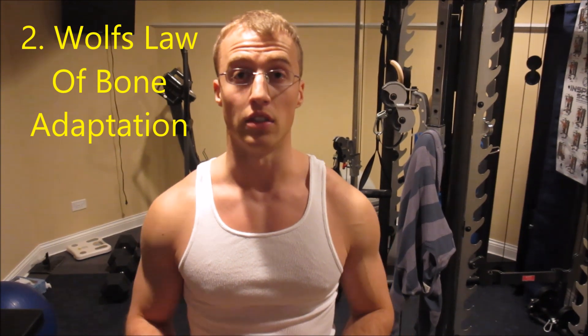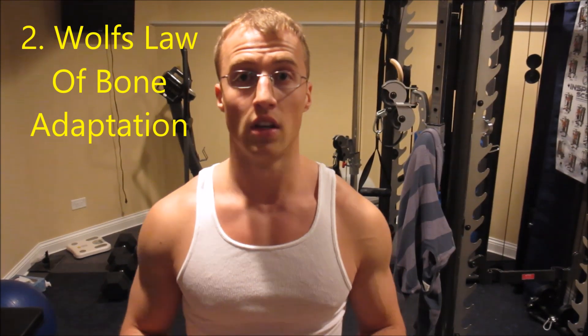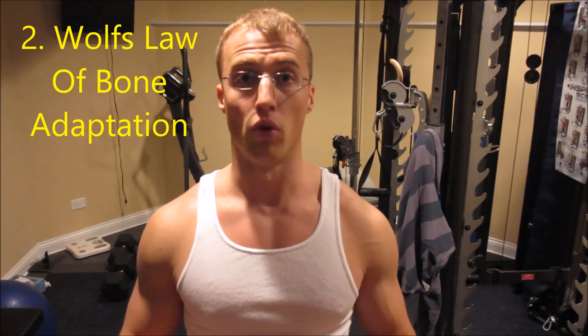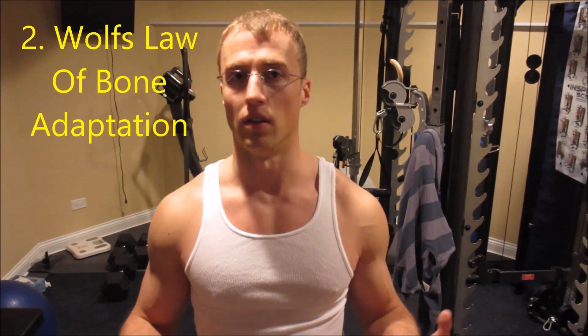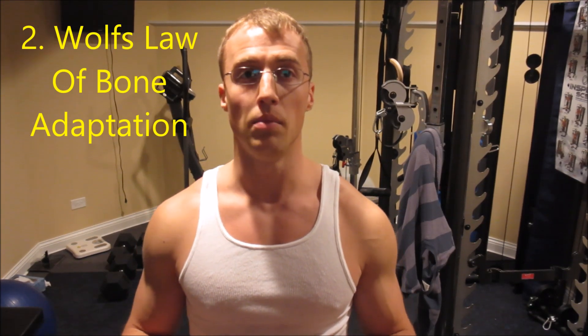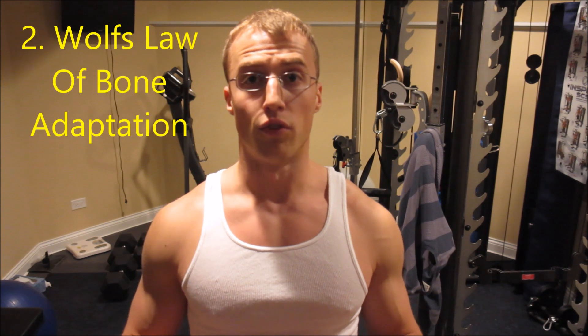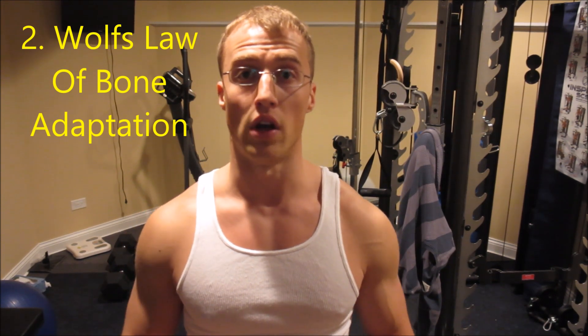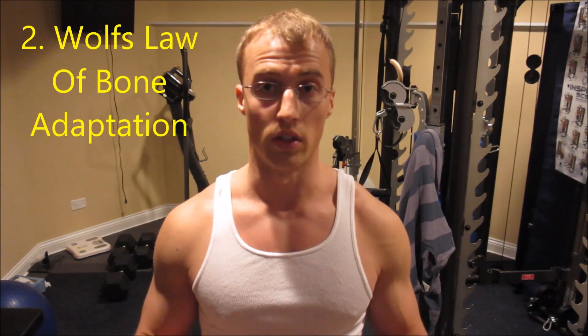The next thing I want to explain is Wolf's Law of Bone Adaptation — number two on the list. Bone also adds girth to your lower leg; it's not just the muscles. Wolf's Law is a theory developed by the German anatomist and surgeon Julius Wolf. This law states that bone in a healthy person or animal will adapt to the loads under which it is placed. If the load on your bone increases, your bone will remodel itself over time to become stronger to resist that sort of loading — usually by becoming thicker. For your lower leg, this means your bones will be thicker, stronger, and capable of handling larger forces, which means the muscles around that bone need to be stronger. With strength comes size, and with size comes strength.